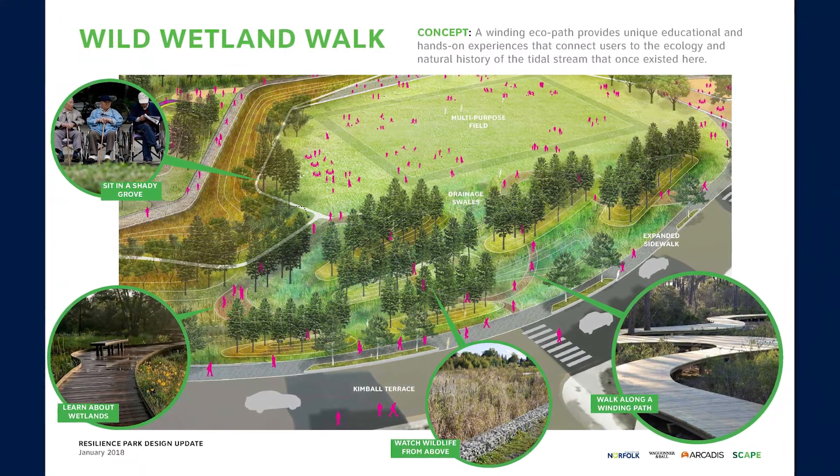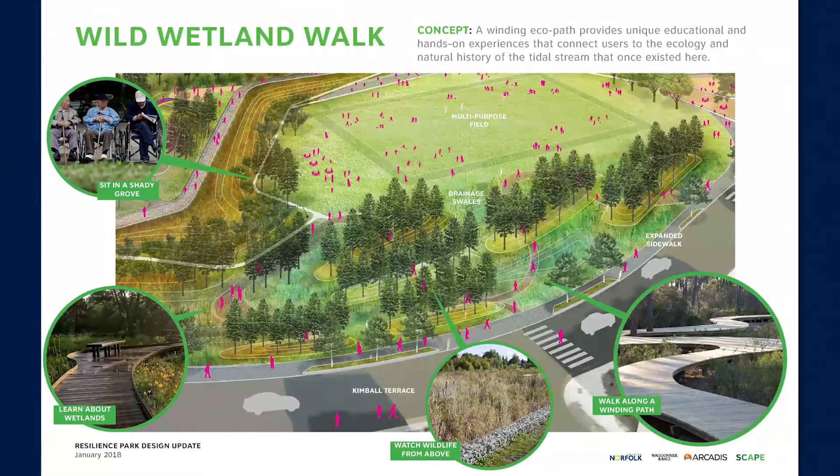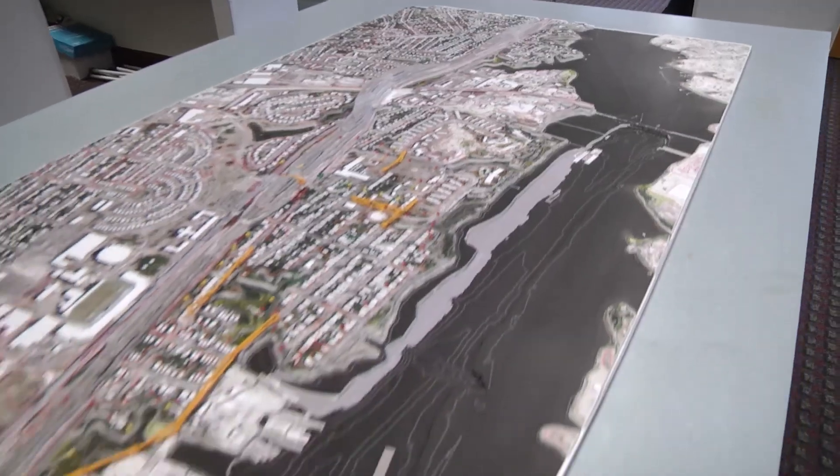Let us know what you think of the park design. We are still working to design other green areas, including a fishing pier and stormwater park. We will be back to show you those designs soon. Thank you again for your time, and we look forward to working with you on this transformational project.